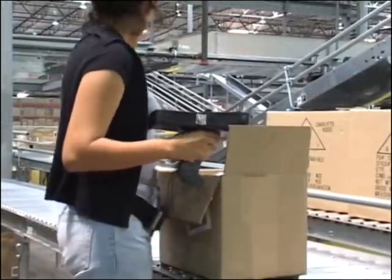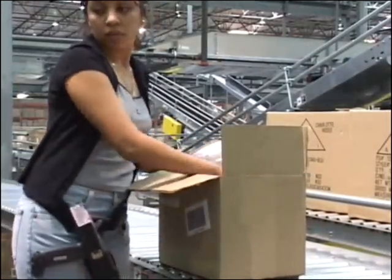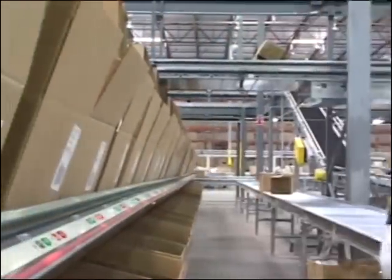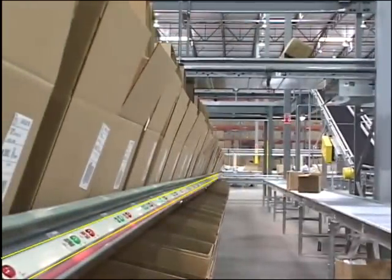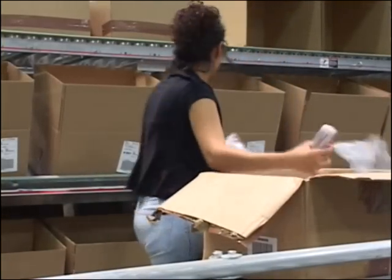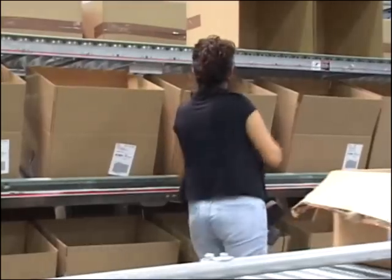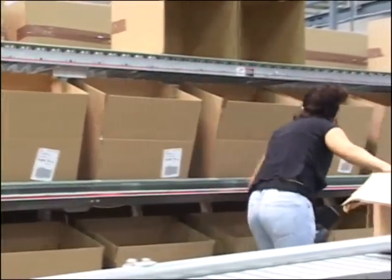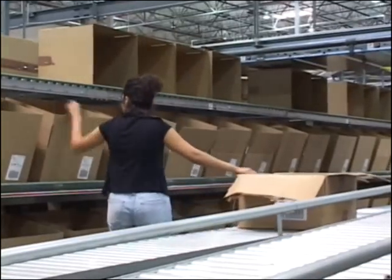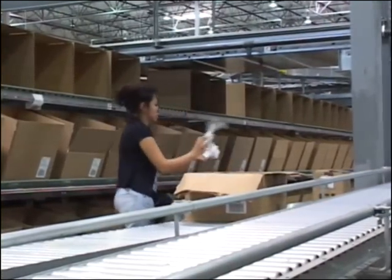Using PCC Integrated RF equipment, operators scan each box and unpack as directed by PCC Lightning Pick quantity and light indicators. The footage used in this video depicts the application of a Pack-to-Lite system by a leading women's apparel retailer. The retailer uses this distribution center to support the replenishment of over 200 stores, and similar applications support thousands of stores from a single distribution center.